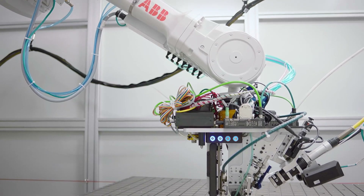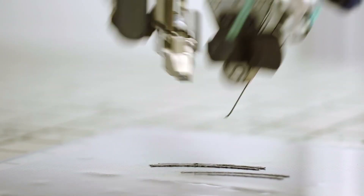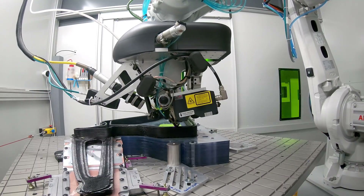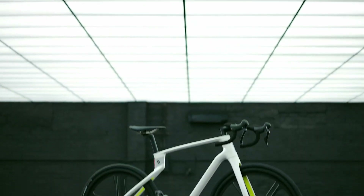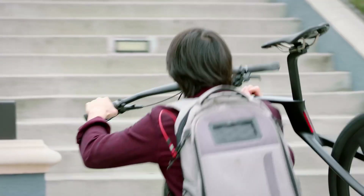Our bikes are created with precision lasers and robots, with quality ensured by our PhD-educated pros. That means a single unibody frame with no joints, no bolts, and no glue — just one solid piece of industrial-grade carbon fiber, made of the most advanced composite materials of any bike on the market.